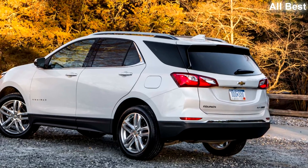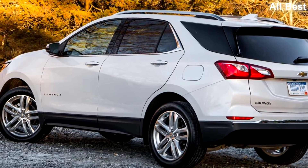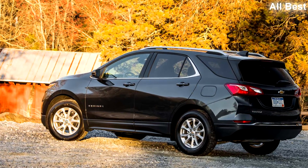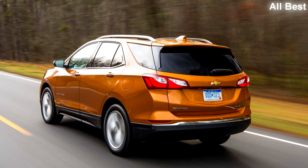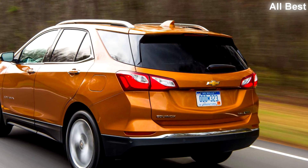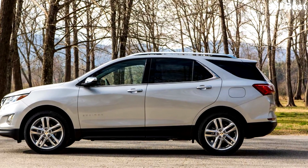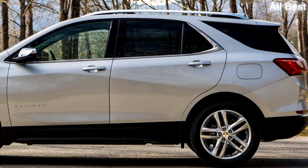The interior similarly places function over form. It'll look familiar to anyone who's been in the most recent Chevrolet Malibu or Cruze, and it's useful and well-organized, if a little staid. The topmost Premier trim level uses a nice mix of leather and soft-touch plastics, although cheaper materials creep in as you move down the price ladder into the less expensive LT model. Two versions of Chevrolet's MyLink infotainment system are offered—a relatively basic 7.0-inch touchscreen and an optional, more attractive 8.0-inch screen—but all models include the welcome standard feature of Apple CarPlay and Android Auto integration.